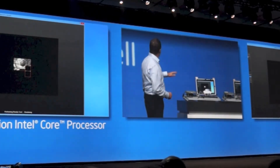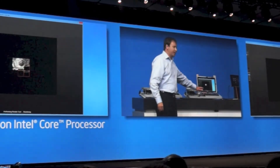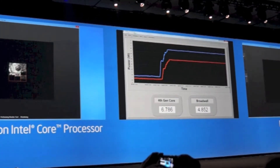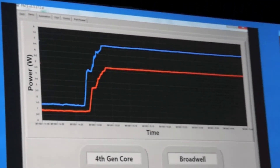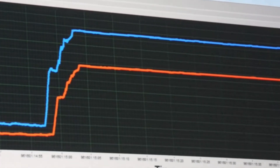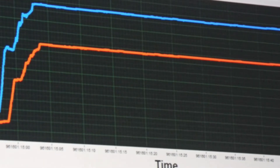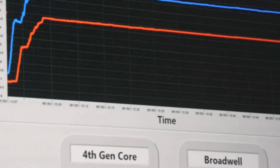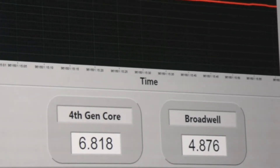What I've done here is I'm normalizing a Haswell Y-based system and a Broadwell Y-based system, and I'm going to run Cinebench, which is a CPU intensive benchmark. Performance normalized, just to show the benefit of what 14 nanometer is already delivering without a lot of tuning — we're seeing up to a 30% power reduction at the same performance levels just by moving socket compatible from Haswell to Broadwell, without even a lot of performance tuning that we'll do in the next month.